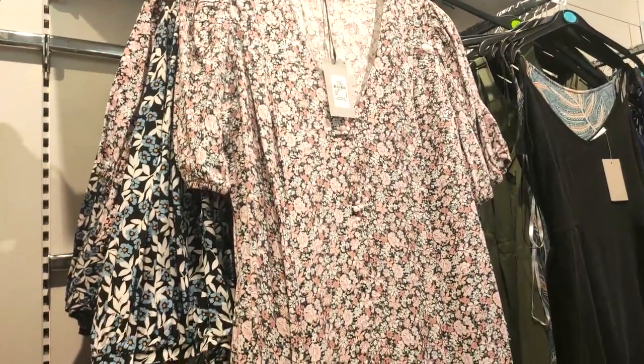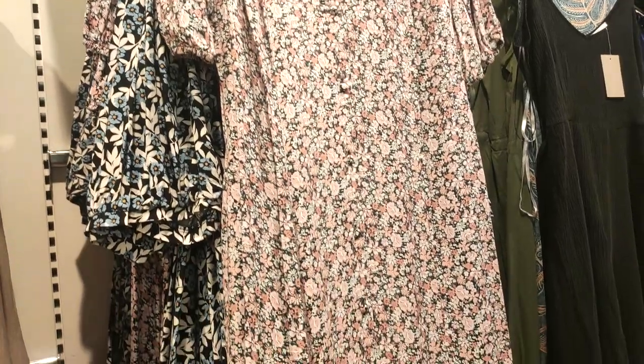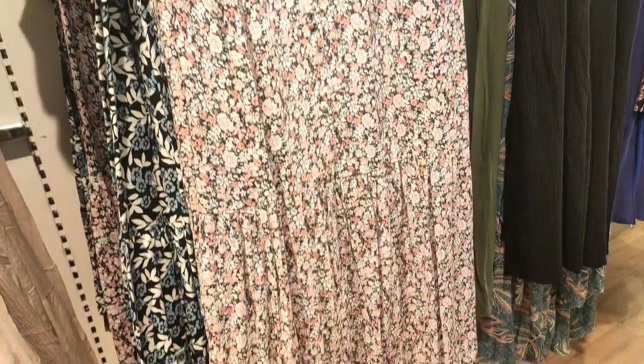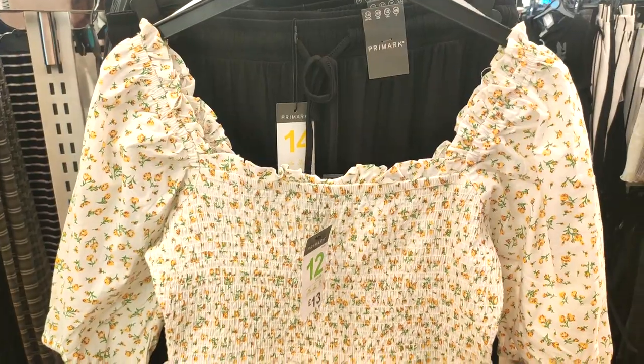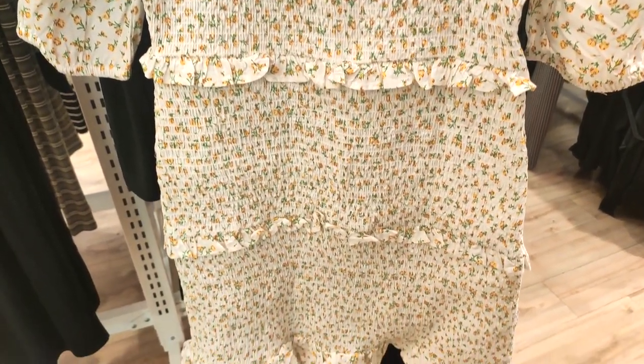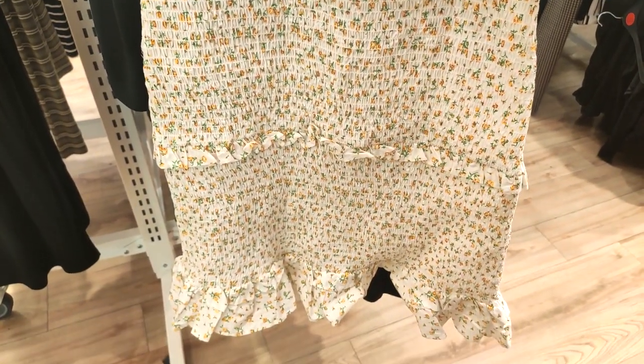I have to admit I normally shy away from prints in Primark simply because if you're wearing a print it kind of gives away where it's from. But to be honest, the prints in Primark were so beautiful — I could have spent a fortune on floral dresses. This one was a particular favorite; I can't believe it was only £13.